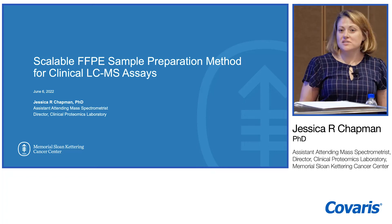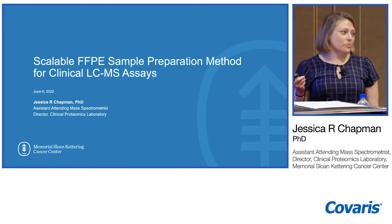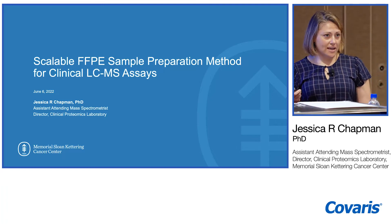Thank you very much, Kovaris, for inviting me to come speak to you today. I'm going to talk to you about a scalable FFPE sample prep method that we are implementing into our clinical LC-MS assays.